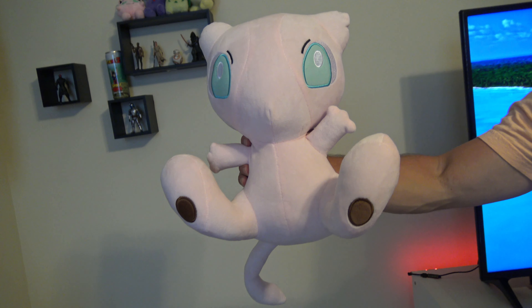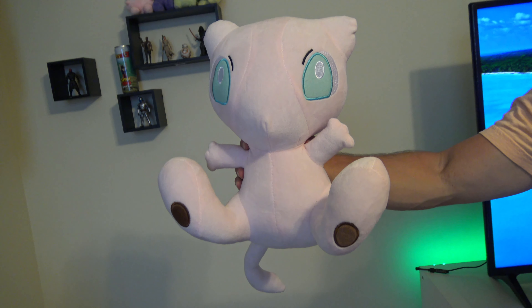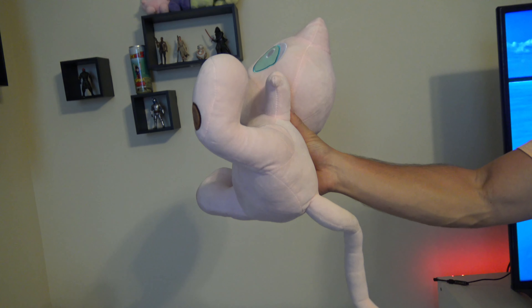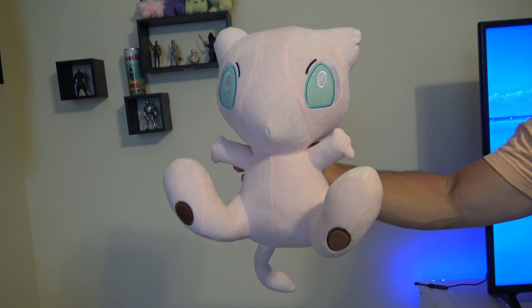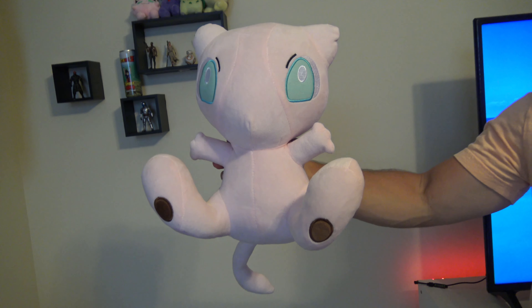Here we have another big Pokemon — this is a big Mew. We actually got this in Chinatown in New York, and it was really overpriced. I want to say this one was like $30 or $40. I don't even think it's an authentic Pokemon plush. But it was pretty cool — we went crazy when we went to Chinatown New York. They just had so many different Pokemons and anime figures that we just went crazy on spending.